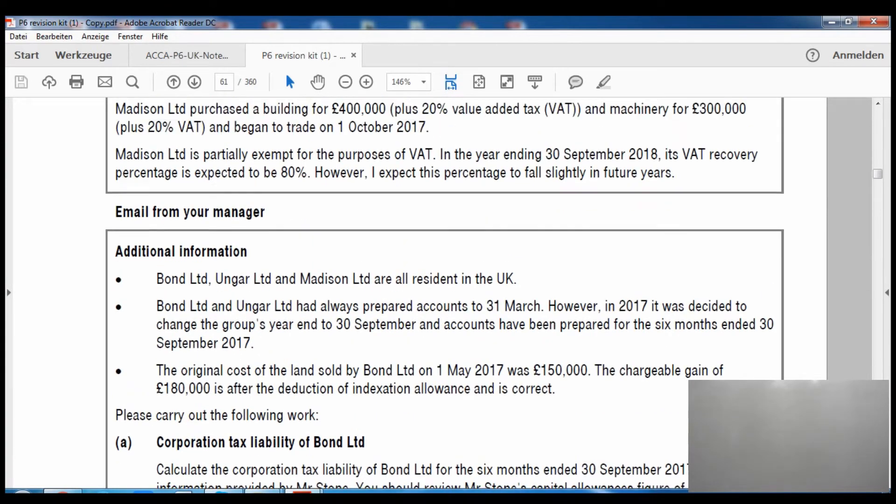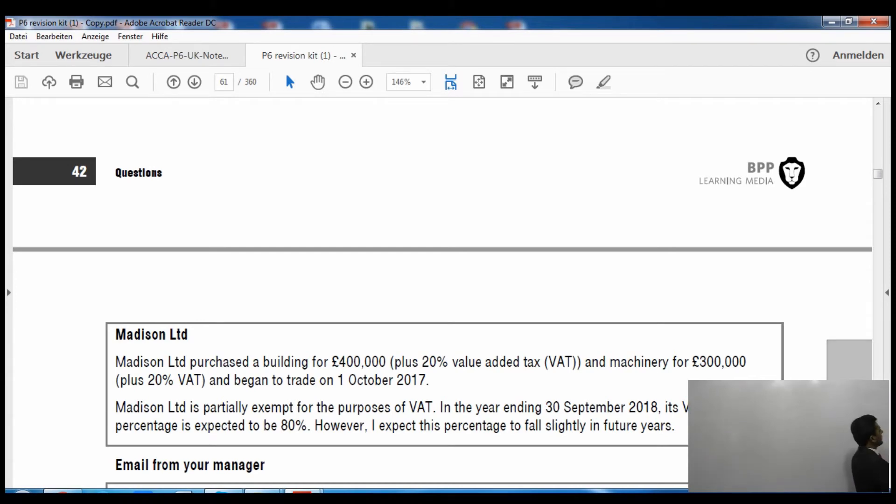Madison Limited purchased a building for £400,000 plus 20% VAT. Since it is land and building and its value is more than £250,000, the capital goods scheme will apply. Machinery was purchased for £300,000. Will the capital goods scheme apply to machinery? No — it only applies to computers, boats, aircraft, and land and buildings. So the capital goods scheme will not apply to machinery.